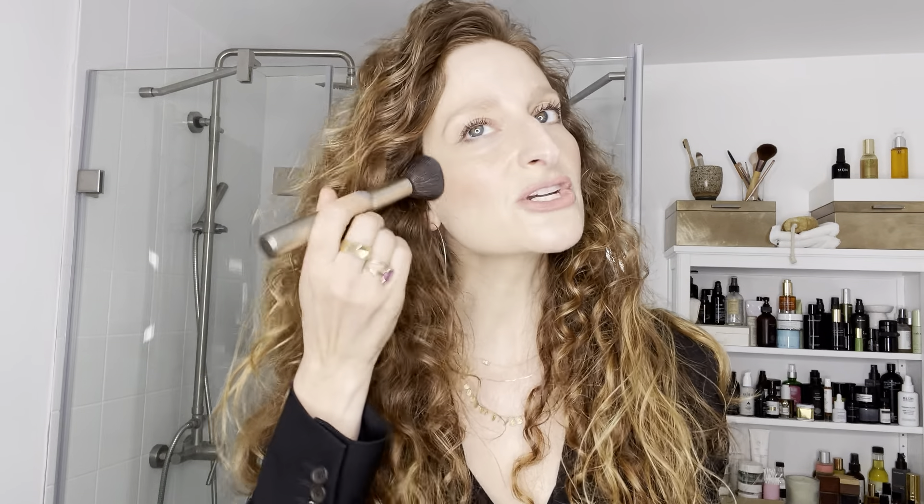For cheeks, I'm all about giving the illusion of an upturned, high cheekbone. I laid that down with Westman Atelier — this one is called Pou de Pêche. I used a fluffy but densely packed brush to basically outline and then fill in my entire cheekbone, giving myself a really nice whoosh. The shape of your face dictates where this is placed, but you want to get something on there that gives you a bit more of a reflective quality — because on Zoom, it's amazing how much it pixelates you, so it's okay to go a little overboard.